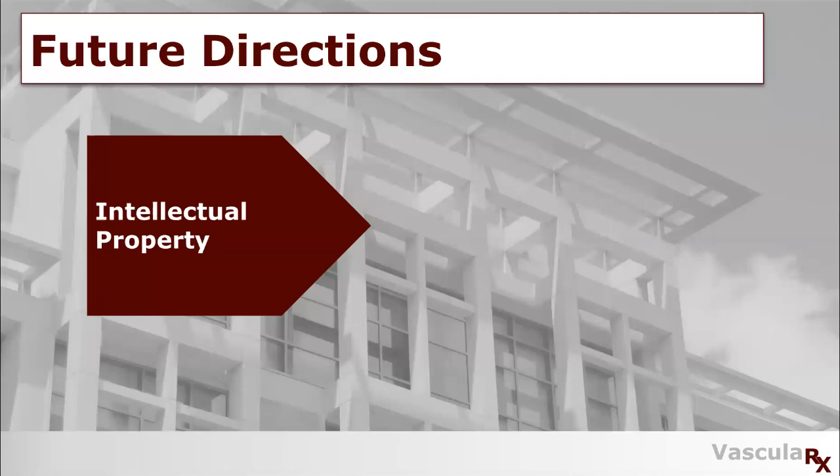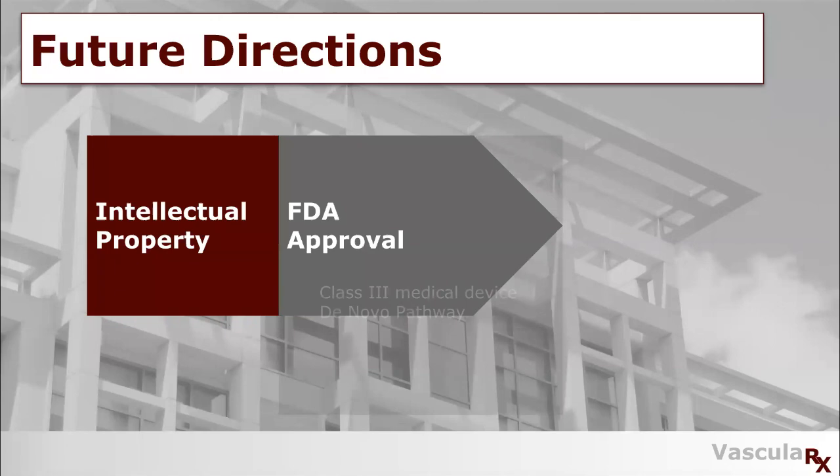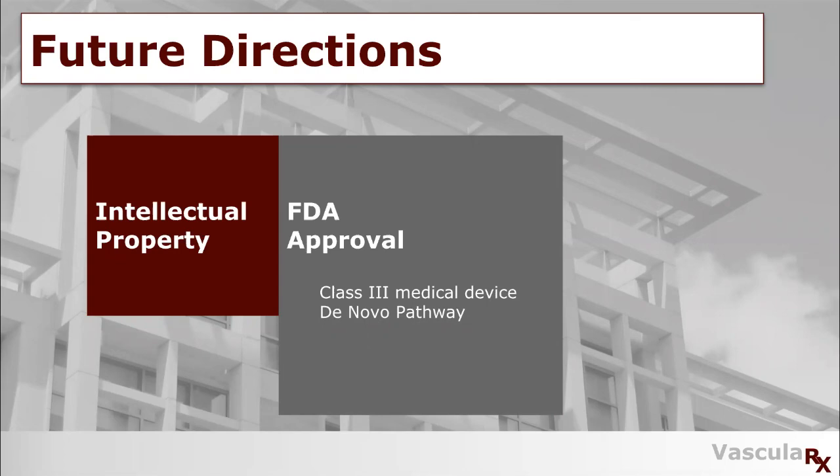When looking at future directions for our device, we have a couple of things planned. The first is dealing with intellectual property — for this, we would need to file for an original patent. Next, we are looking into FDA approval. Although our device is a Class D medical device, we believe we could utilize the de novo pathway to decrease both the time and expenditures it would take to get our device to market.